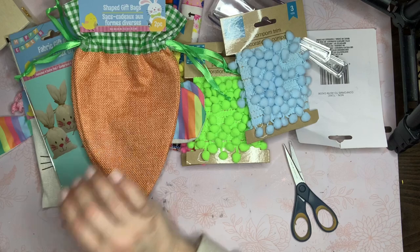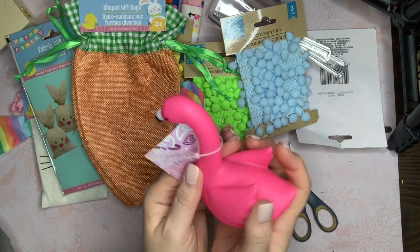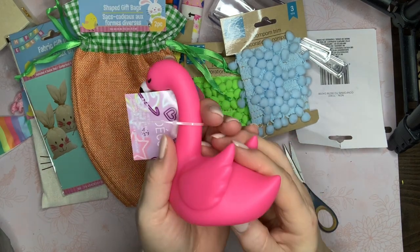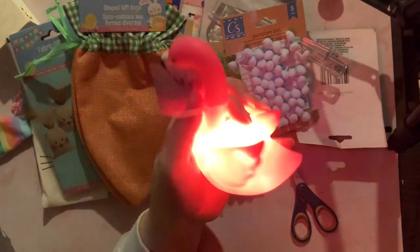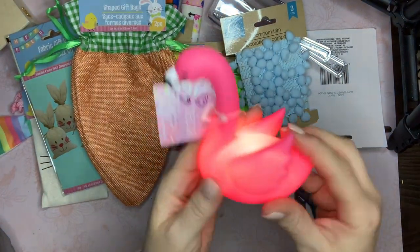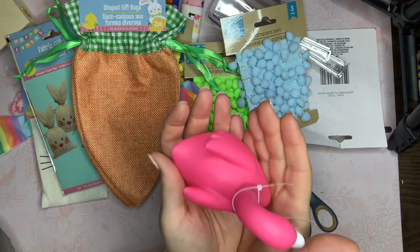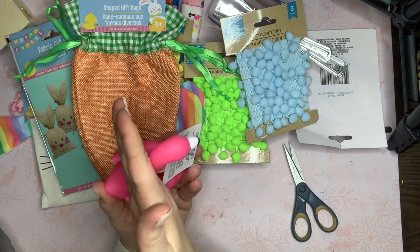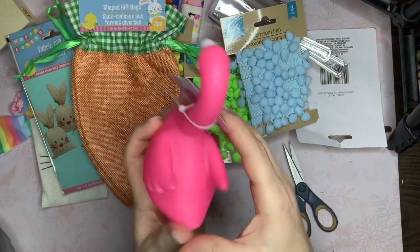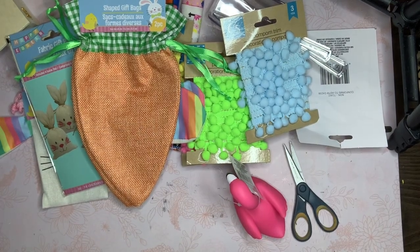The last thing from Dollar Tree — I have absolutely no use for this but it is so stinking cute. It's almost like a big rubber duck but it's a big pink flamingo, and it lights up! I have no idea what I'm going to do with it — I'll probably put it on a shelf in my craft room or give it away. I love it. This little shape here — I thought maybe it could be a phone holder.